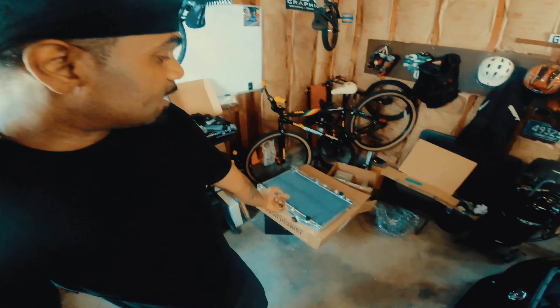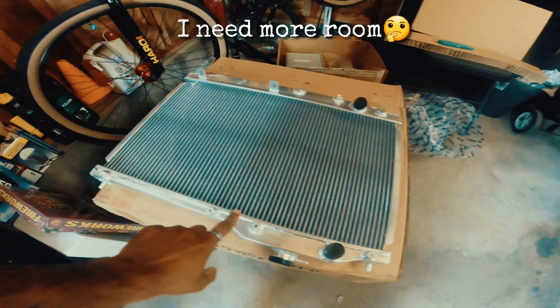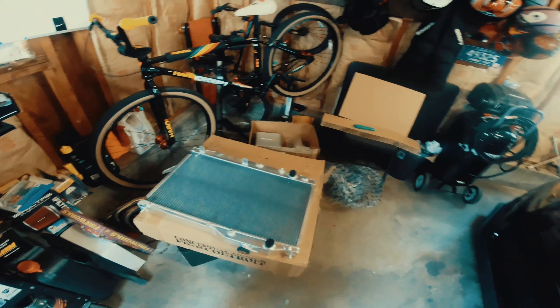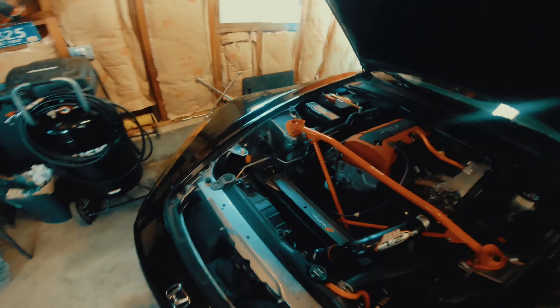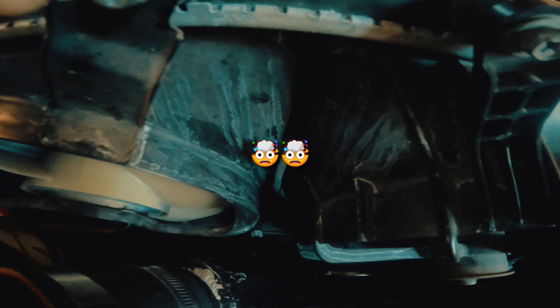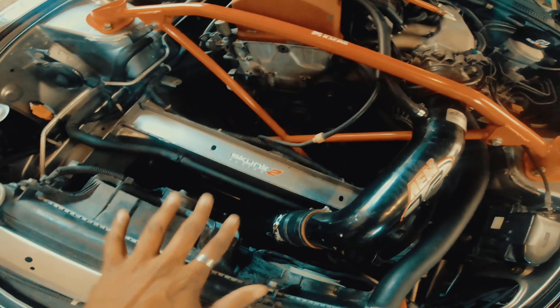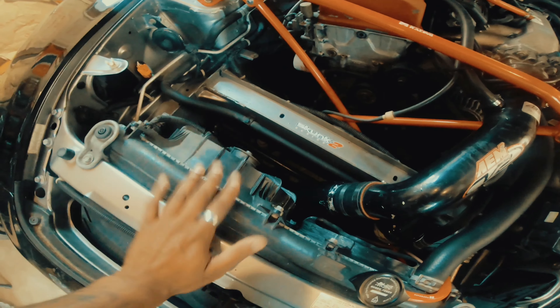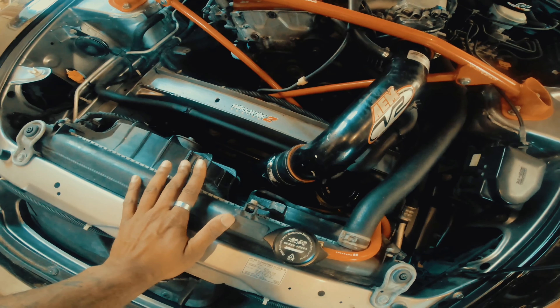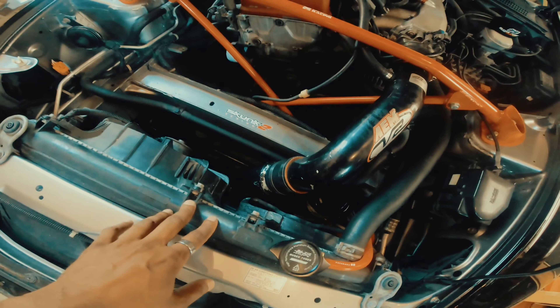Another part came in — I'm going to be going with a performance radiator. This was unexpected, but I came home one night after taking a ride and I had seen some residual coolant on my radiator. It looks like it's seeping from right up top. I'm going to be getting some major work done to this car soon, and it's going to be putting a lot of pressure, so we need to switch this out. I'm waiting on the performance hoses, top and bottom, and we'll get that switched out.